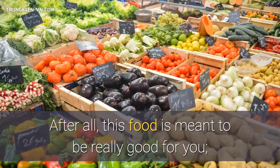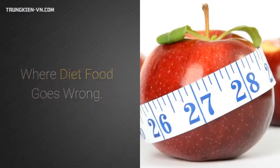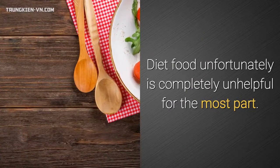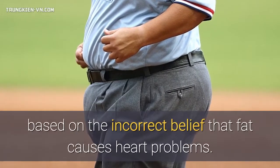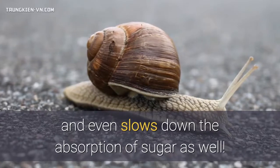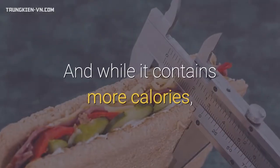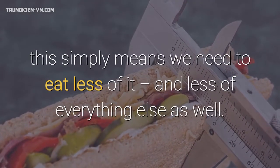After all, this food is meant to be really good for you, so it makes sense that it would be tasty and satisfying. Diet food unfortunately is completely unhelpful for the most part. This is food that has had the fat removed from it, based on the incorrect belief that fat causes heart problems. We now know that fat is actually good for us and even slows down the absorption of sugar. What's more, it's fat that makes us feel fuller. And while it contains more calories, this simply means we need to eat less of it, and less of everything else as well.